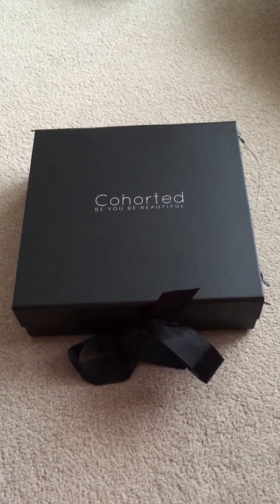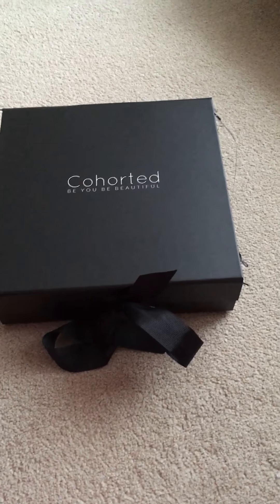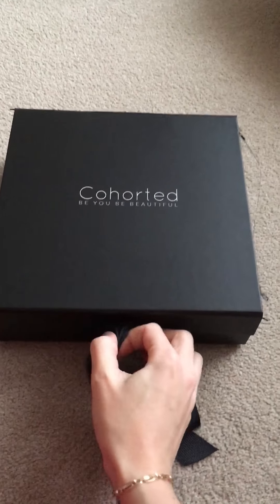Hi guys and welcome back to my channel. Today I've got for you the unboxing of the Cohorted box for the month of January. So let's go ahead and see what's inside this month's box.